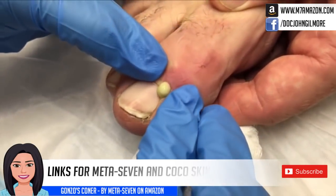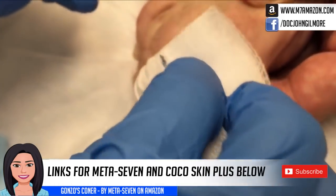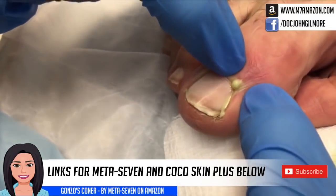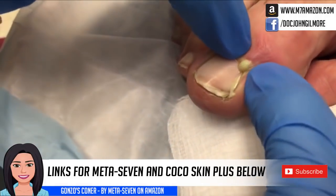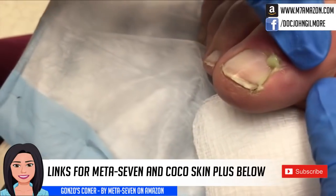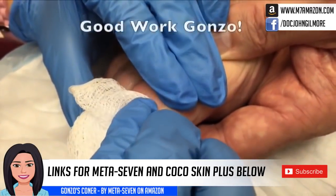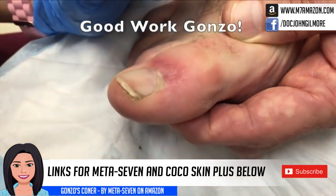Look at that coming out of there. You need to go full color. Full color? Beautiful. Oh yes. Good job, Gonzo. It already feels better — it was pretty sore. Okay, alright, I think that's going to be good. We'll just put a bandaid on there.